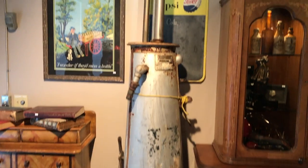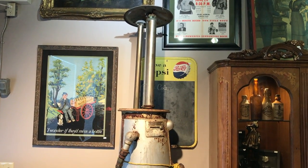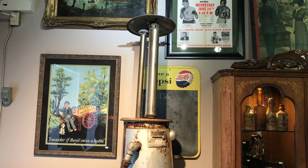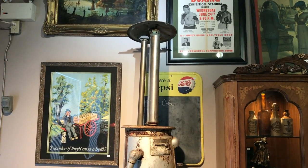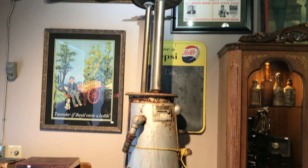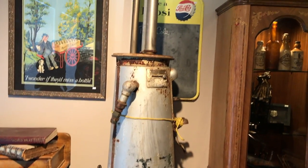The first big item that came in over the weekend was this 1920s clear vision visible gas pump. You can see it doesn't have the glass in it right now, or the top. I do have the top piece with the globe — it's actually a White Rose Narco pump, which is quite rare.